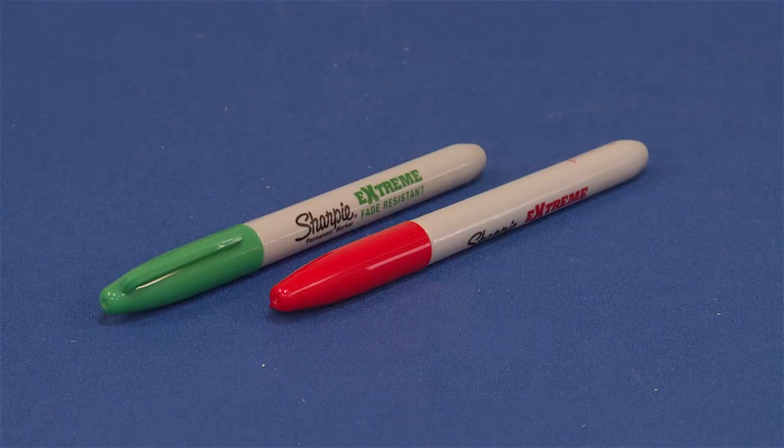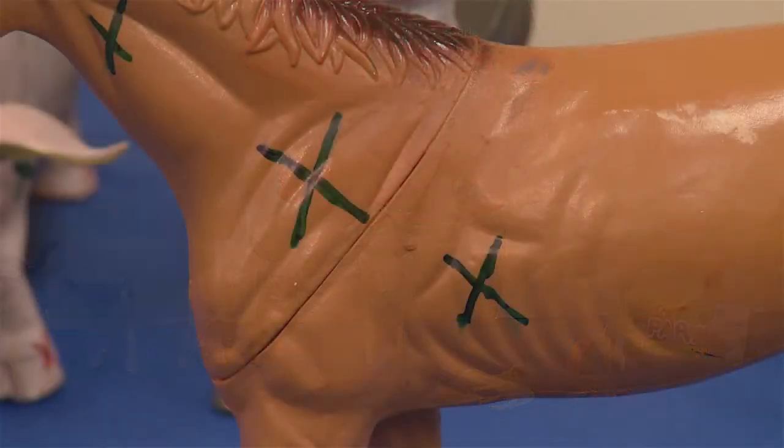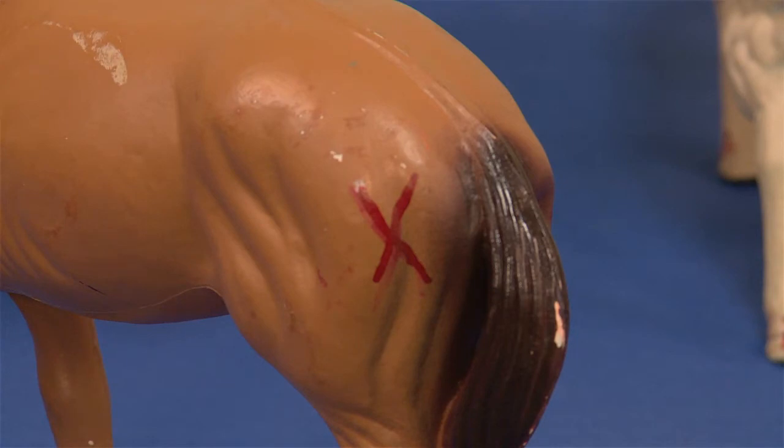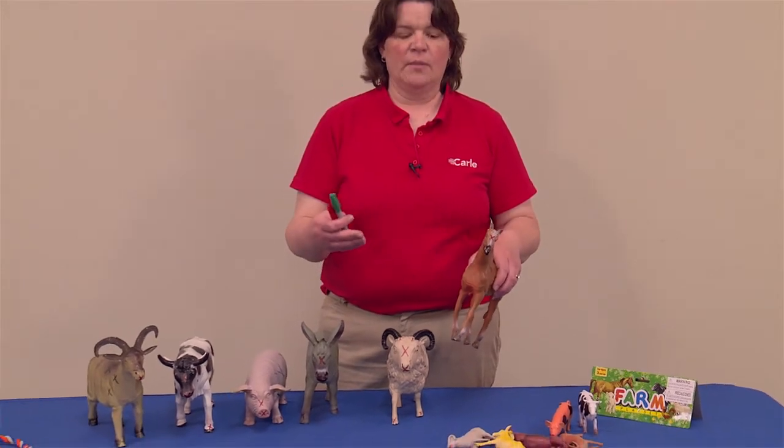What you want to do is have those animals — you'll need a red and a green Sharpie — then take your animals and mark them on places where you should and should not touch the animal. After I do that, I distribute them to the kids and have them look at the X's, and then we talk about what that is.